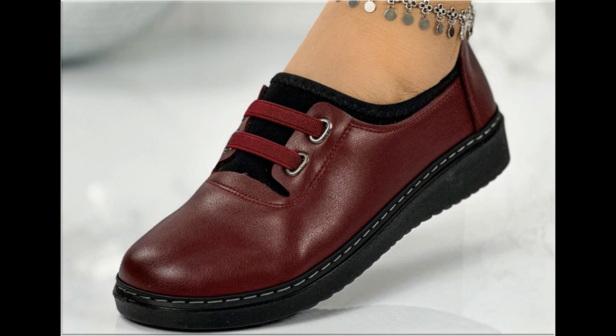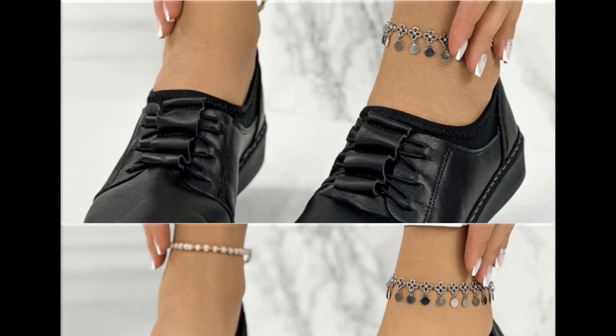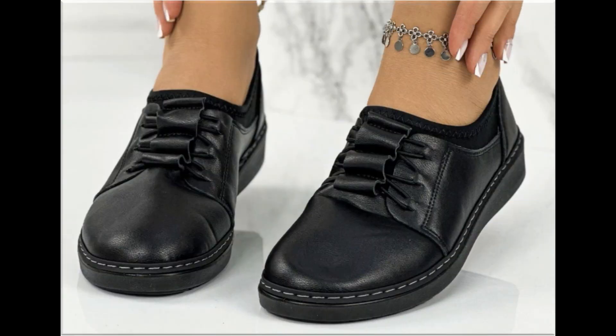If you like this collection, please give a thumbs up and share it with your friends and family members. If you are new to my channel, please don't forget to subscribe and hit the bell icon to get notifications of such beautiful updated collections of different footwear.